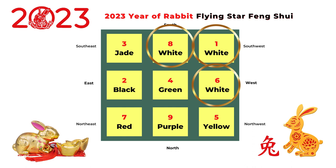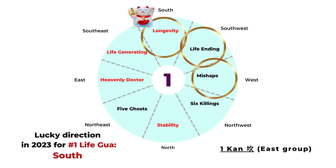We will combine the Flying Star chart with the eight mansions Feng Shui to find your best direction. If your Life Gua number is one, combining with the Flying Star chart of 2023 — the South, Southwest, and West — you can see the South has the longevity star from the eight mansions chart, and it's also a lucky direction based on the yearly Flying Star chart. So South is your lucky direction this year in 2023 if your Life Gua is number one.